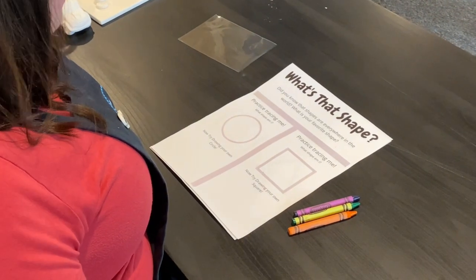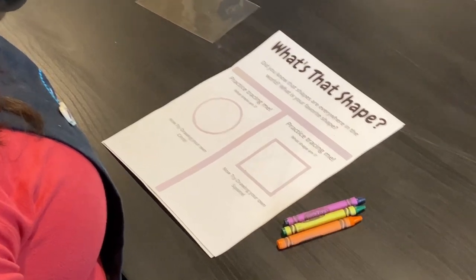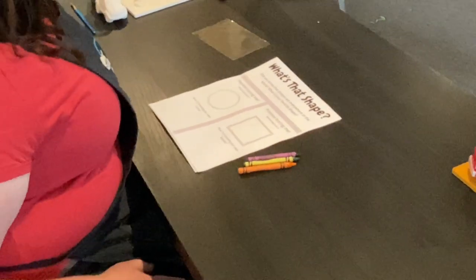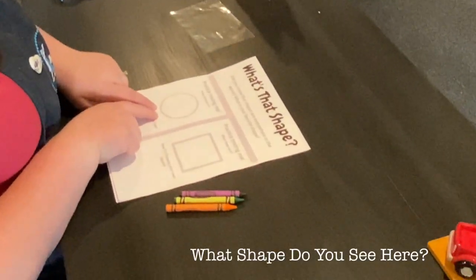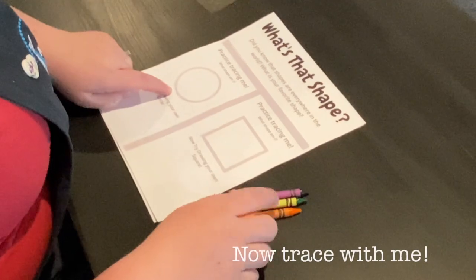Do you know that shapes are everywhere in the world? What's your favorite shape? I think mine's a circle. Practice tracing with me. What shape do you see here? That's right, it's a circle.